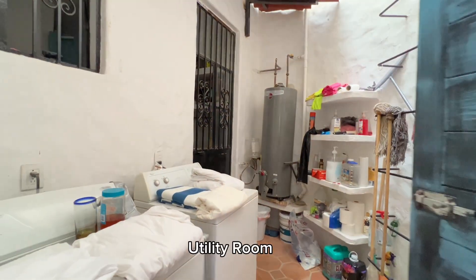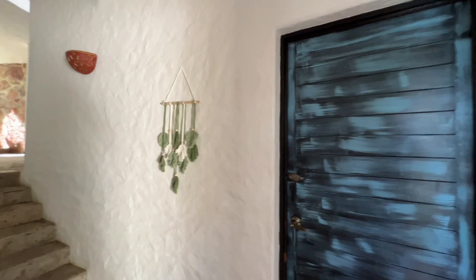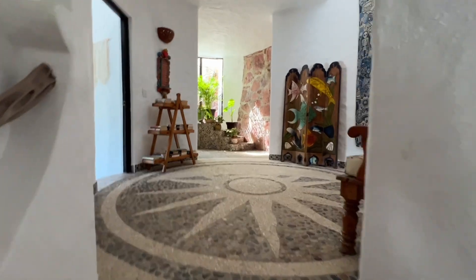Going outwards, here on the side is the laundry area. And we go back to this area.